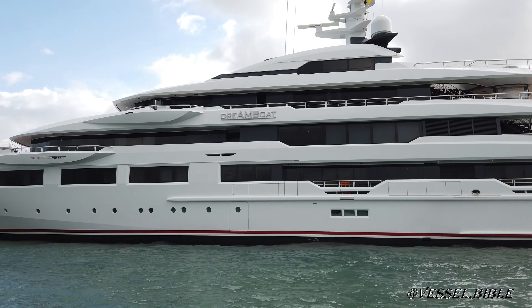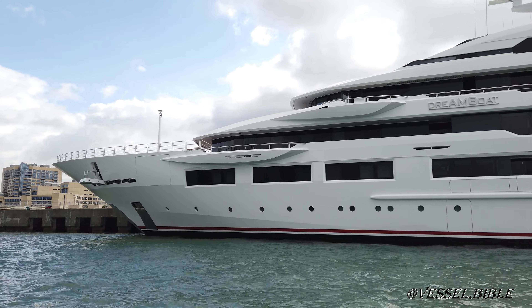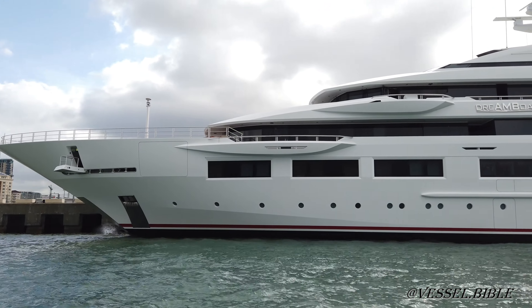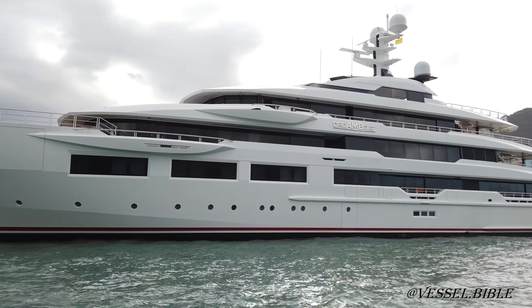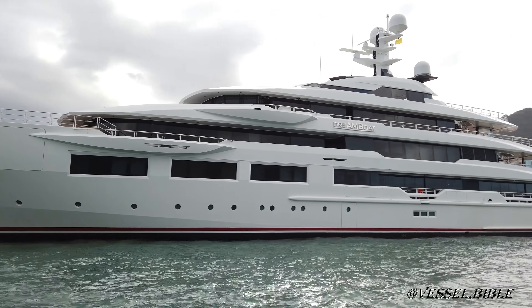She is an example of proven, reliable technology combined with state-of-the-art infrastructure, including a complex IP ship's computer operating system. She has been designed for efficiency on many fronts, such as installing a heat recovery system for potable water. Her steel hull and aluminum superstructure is powered by twin MTU diesel engines with 4,800 horsepower. She can reach a top speed of 18.5 knots and a cruising speed of 15 knots, with a range of up to 5,250 nautical miles from her 256,000-liter fuel tanks.